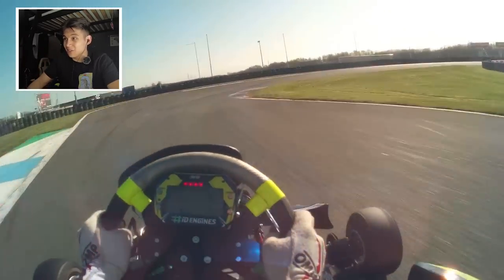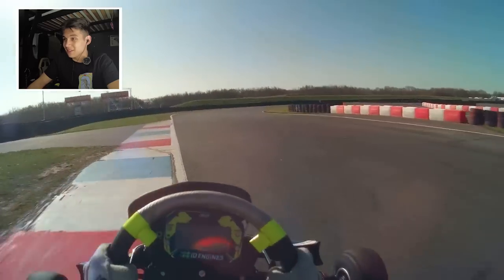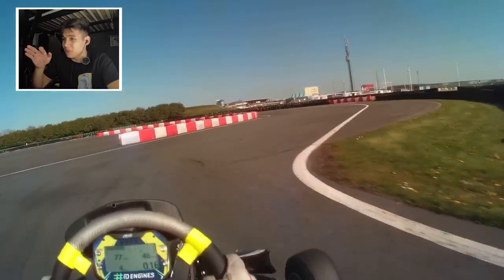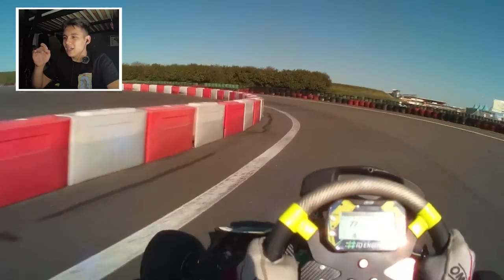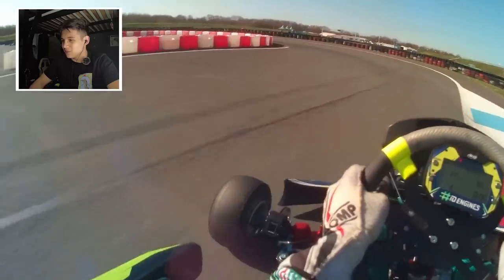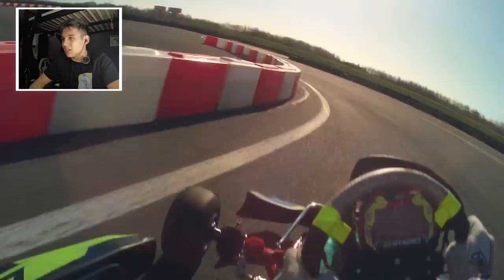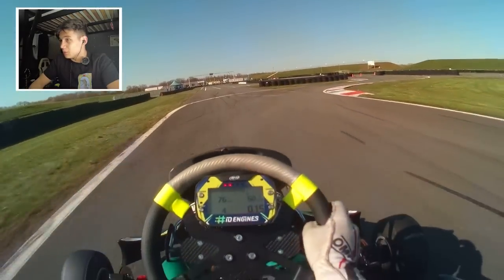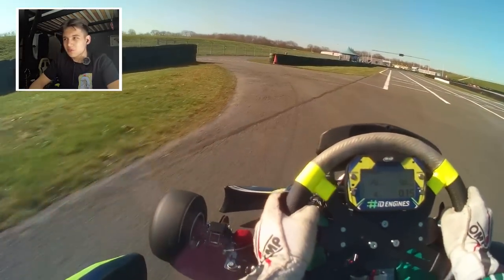This section right here is actually really fast going into the double right-hander. I already noticed this was a very good overtaking spot. I was looking forward to racing around this track. I believe this session is almost done now, actually going into the pits this lap. A good little track — let's see what we can do here for the rest of the weekend.